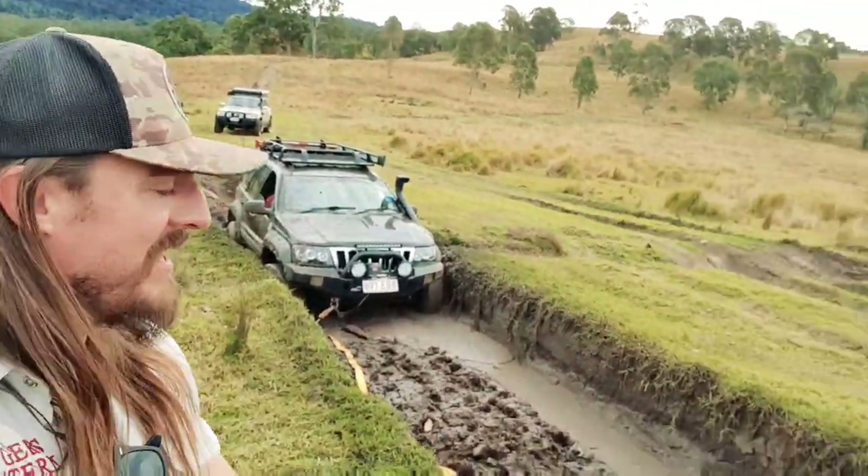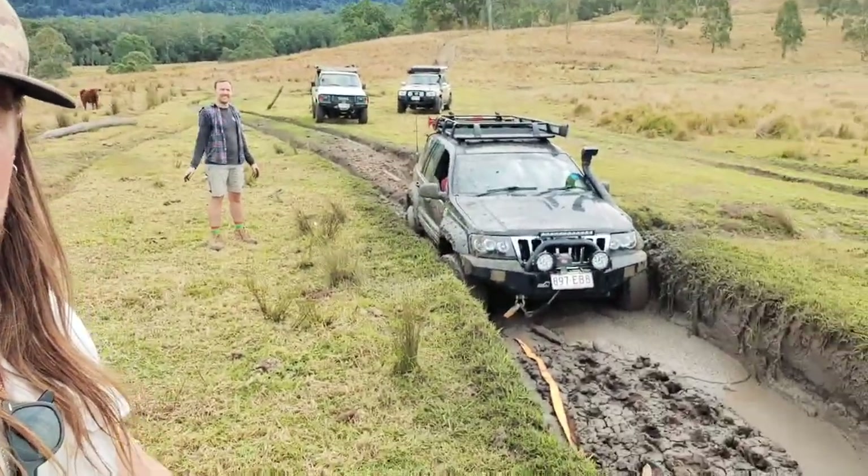Today we're out at Lavooka 4WD Park. Big bit of fun having some camping and we're also having a bit of fun in the mud.